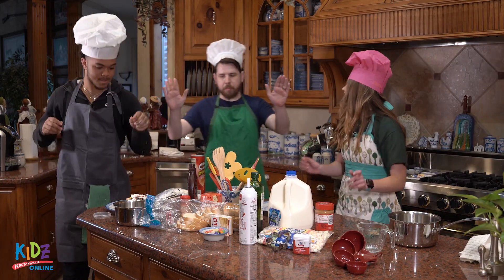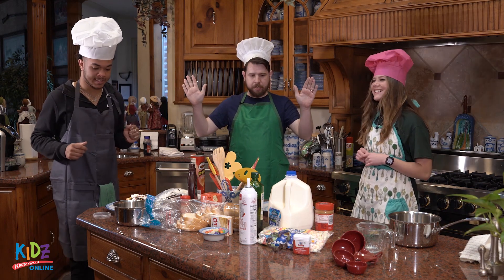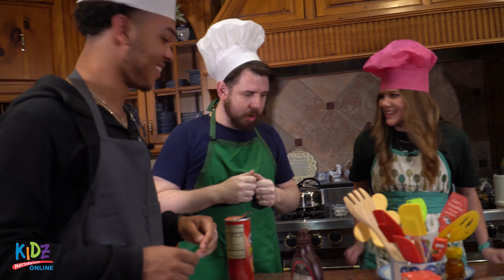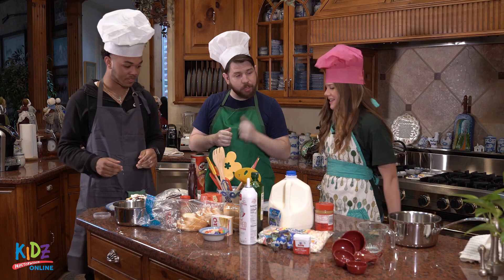And that's time — step away from your stations. Chefs, I see we have some very interesting recipes here. Let's take a look first at Chef Emily's.